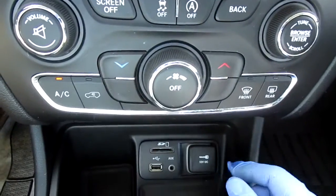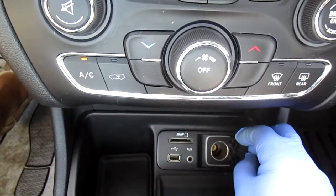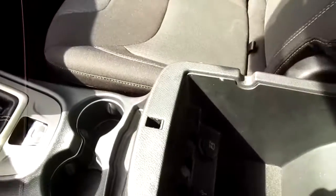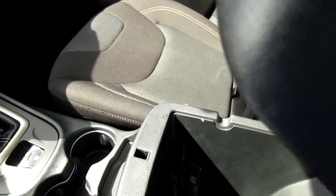Down here there's storage with plenty of hookups for your electronics — an SD card reader, a USB, auxiliary, and a 12 volt outlet, all easily accessible. The console has another USB and another 12 volt as well. So if you have a lot of electronic needs, this vehicle has you covered.